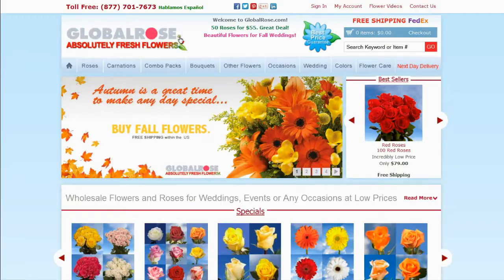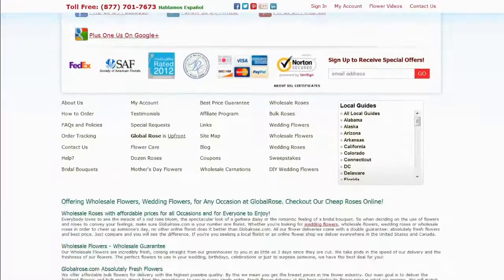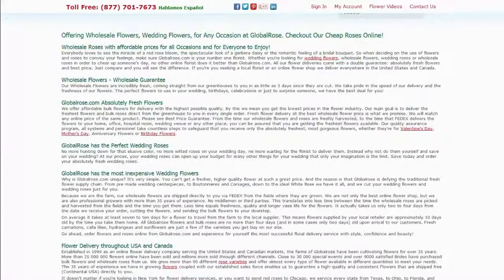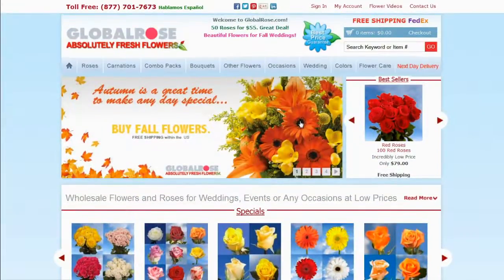Global Rose is the fabulous online shopping destination for a variety of fresh and high quality roses at amazingly discounted prices. Here you can find roses, carnations, combo packs, bouquets, and other flowers for all occasions and cheerful events such as Valentine's Day, wedding, and birthday.